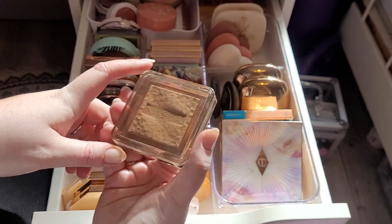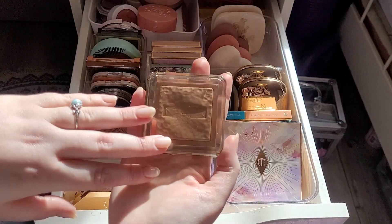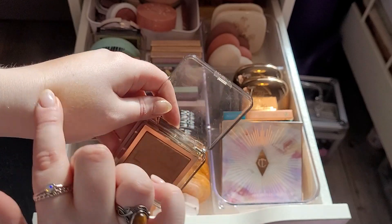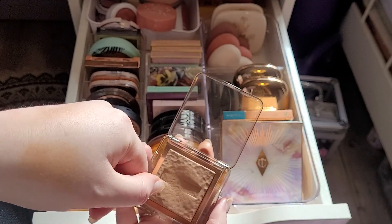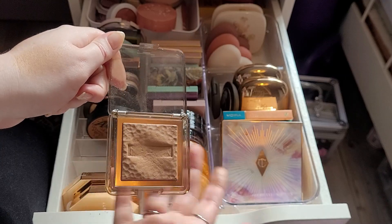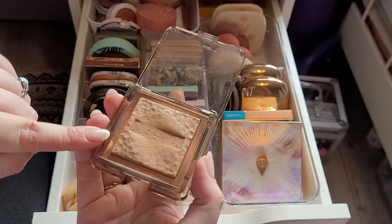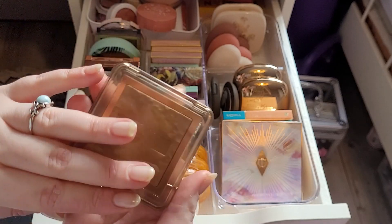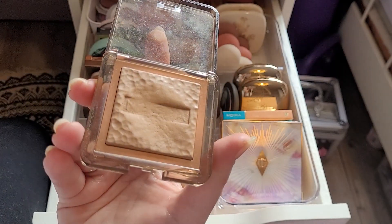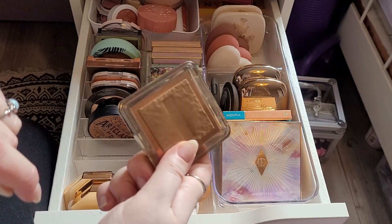So this is the Nabla bronzer in Ambra. I have a sort of love-hate relationship with this bronzer at first — I hated it because nothing was happening, but now I love it. It's like a really nice natural bronzer. I'm going to keep this. I really would like to hit pan on this. I don't know why the first 20 times I used it nothing showed up, but I've been scrubbing in there out of love this time. I'm glad I didn't declutter this when I was going to.